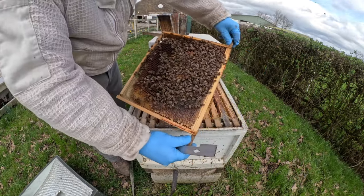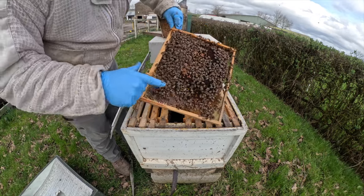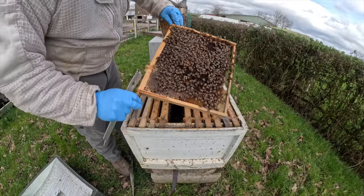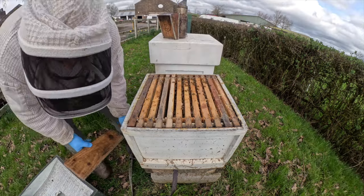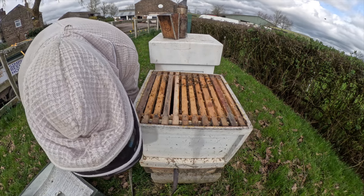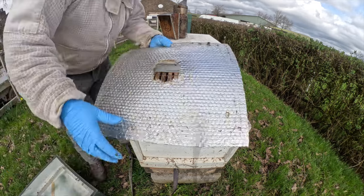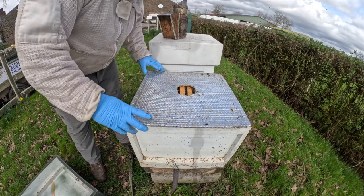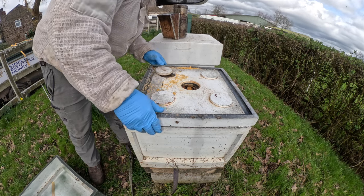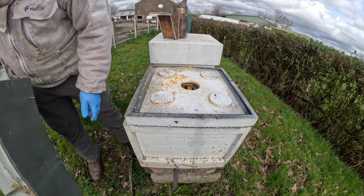And then we're into the brood. There's my yellow queen. I'm not actually going to give these any more space — I'll just try and lift that box up a little bit and clean it forward. Because it's still set to go cold at the end of the week, and I don't want to give them even more space to try and keep warm. So they can stay as they are. I'll move the foundation around a little bit so they can start drawing it out, then check them in a week or two.